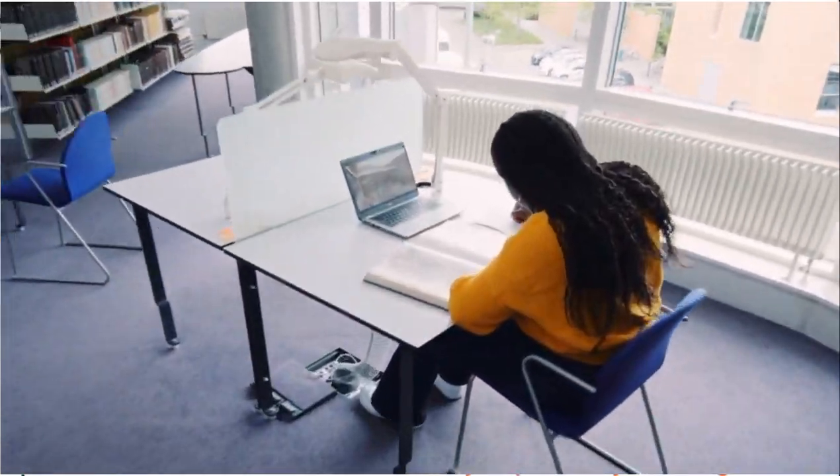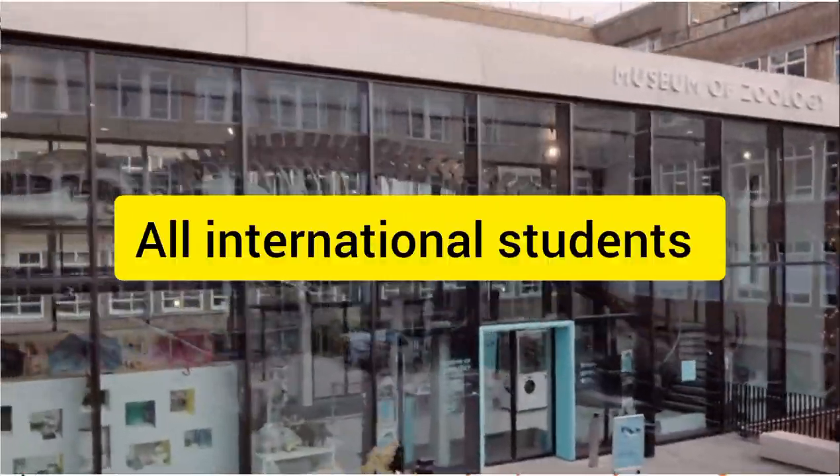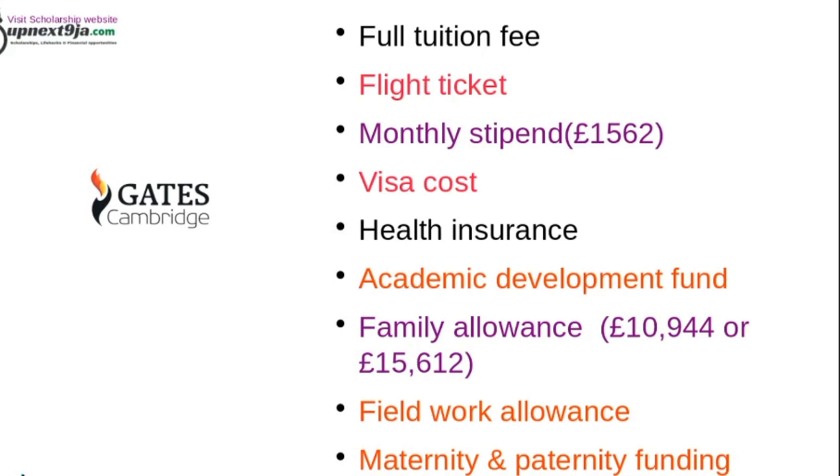This scholarship is open to all international students and it covers your full tuition fees, your flight ticket, monthly stipends of about £1,560, visa cost, your health insurance, your academic development funds, and even your family allowance.